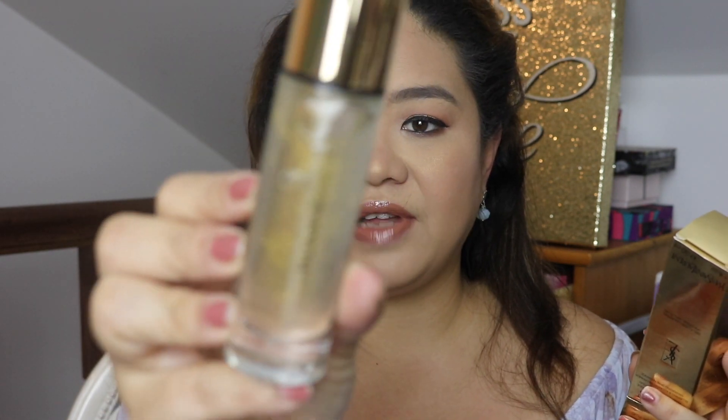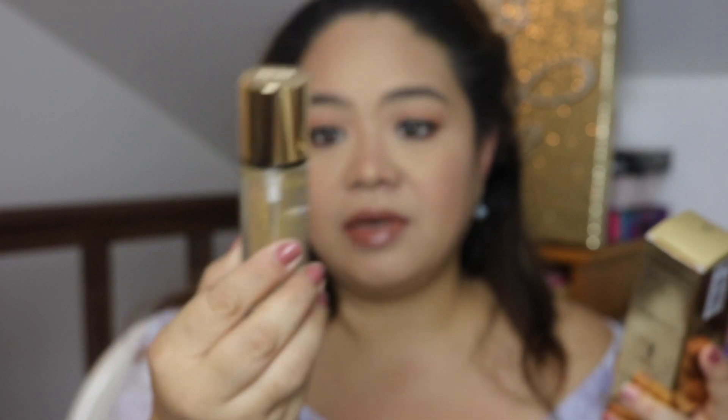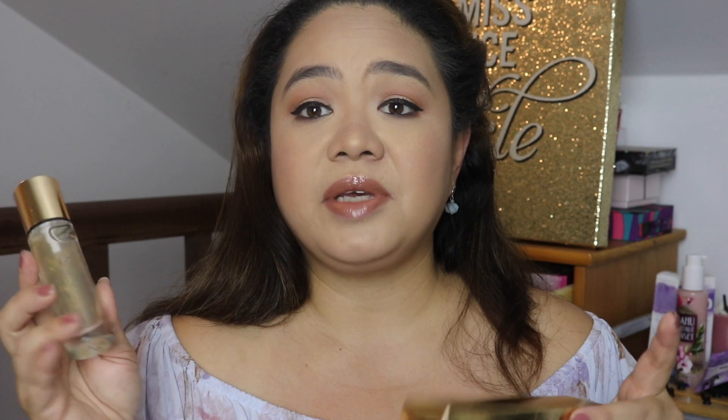My skin sometimes looks uneven, so I want to even it out. The primer has some specks of gold in it — I'm not sure if that will make a real difference, but it should give me radiance. I'd like to try it on camera to give you input on whether it's worth it. It wasn't super expensive but it is a luxury brand.